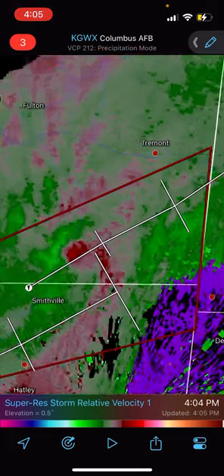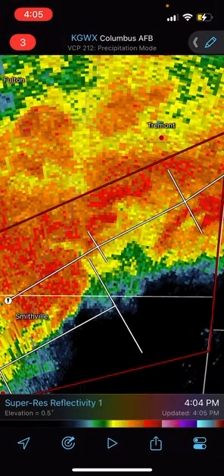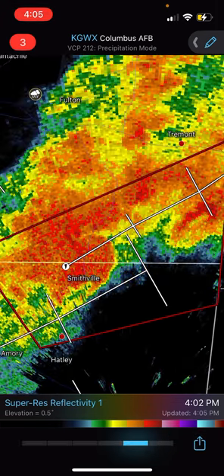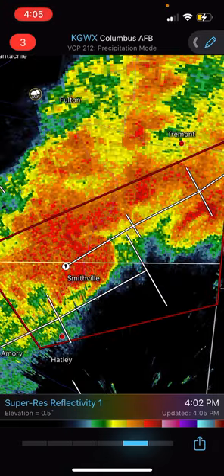So if you're in either of those towns, get ready because there is a tornado on the ground, and it looks pretty big, headed right for you — with a massive debris ball just a couple minutes ago right over the town of Smithville. So if we rewind it — look at that. That is a pretty nasty debris ball.